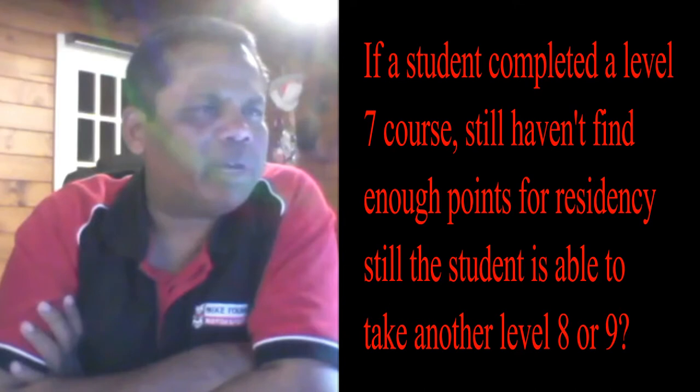If a student comes to a level 7 course still having to find enough points for residency, they are still able to take another level 8 or 9 course. Absolutely — if you come into the country, which we're encountering quite a lot, and you've taken a course but you're not able to find a job based on that and you want to invest further by going for another course, yeah, absolutely no problem with that.